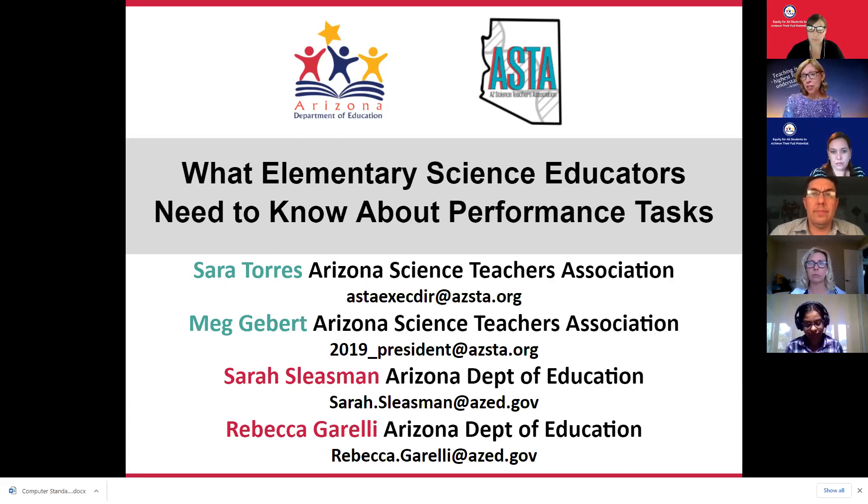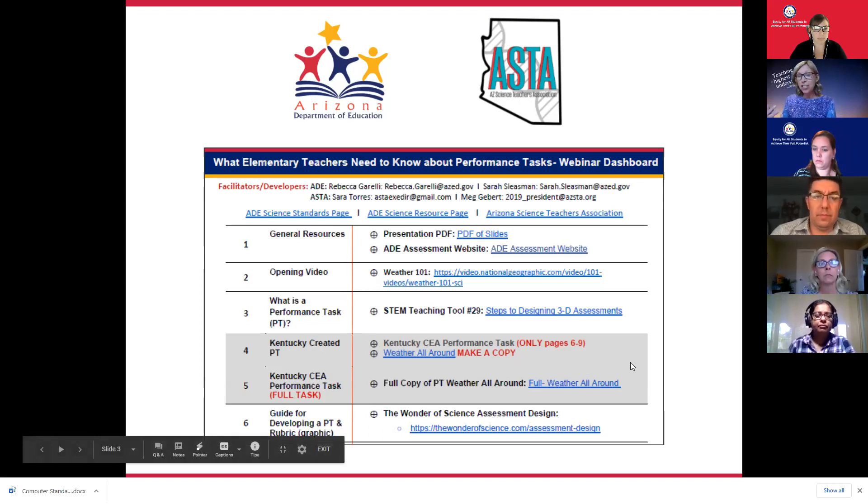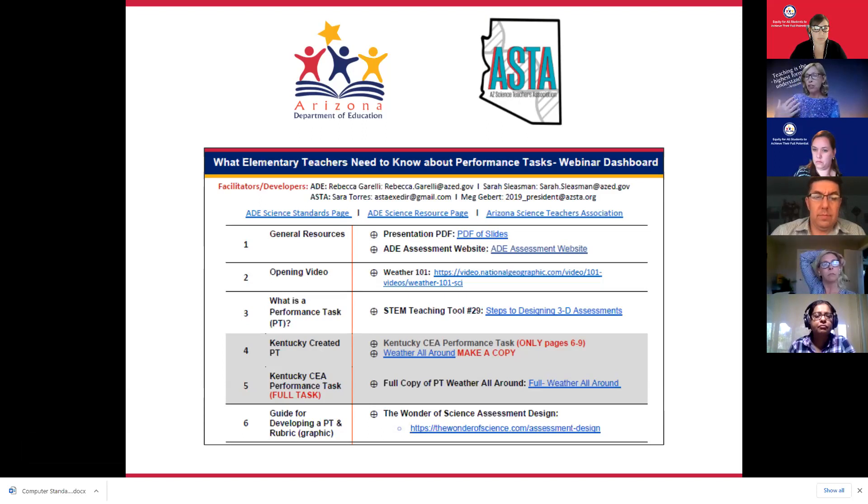One of the things that will help us during our time together is utilizing the dashboard, which is a link in the chat. There are three main documents to pay attention to as we go through. First is the science standards page — a good resource to know. There is also the PDF of all of these slides under the number one row where it says general resources. Everything in the gray rows are links we will actually use during the presentation. We have everything we're sharing today linked to this dashboard, so keep it up and ready as we move through our time together.